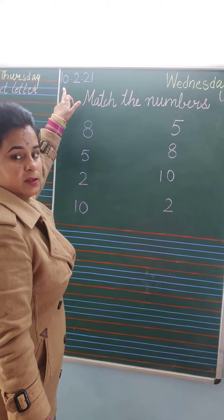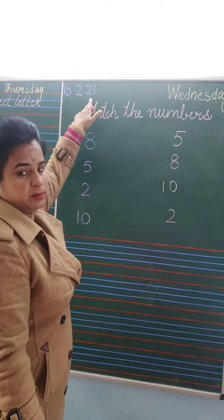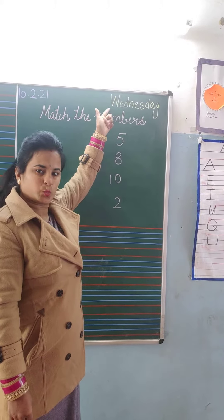First of all, what is the date today? Today is 10th of February 2021. Today is Wednesday.